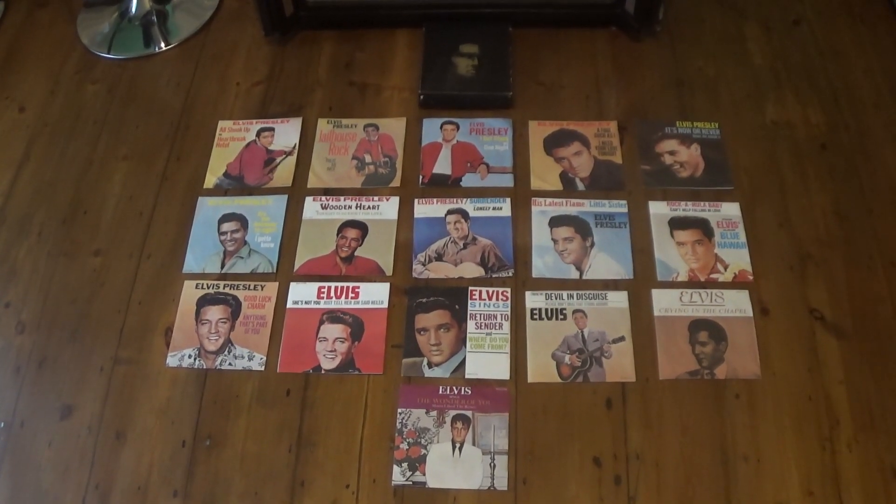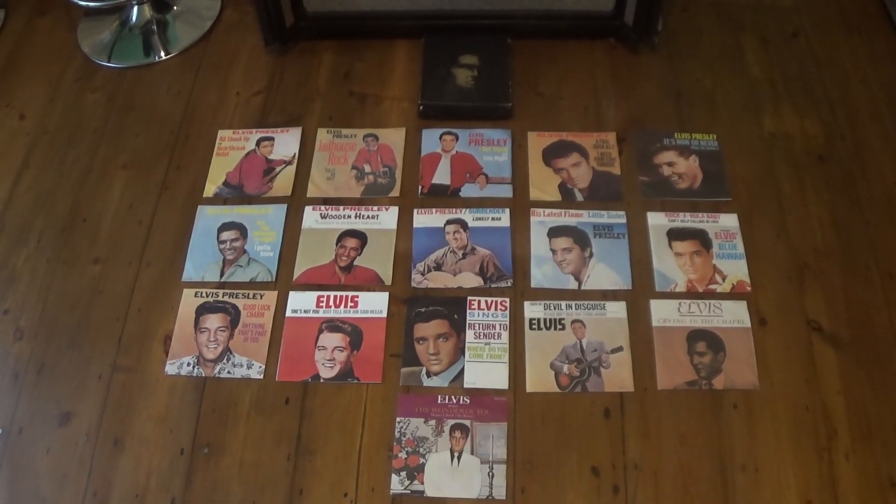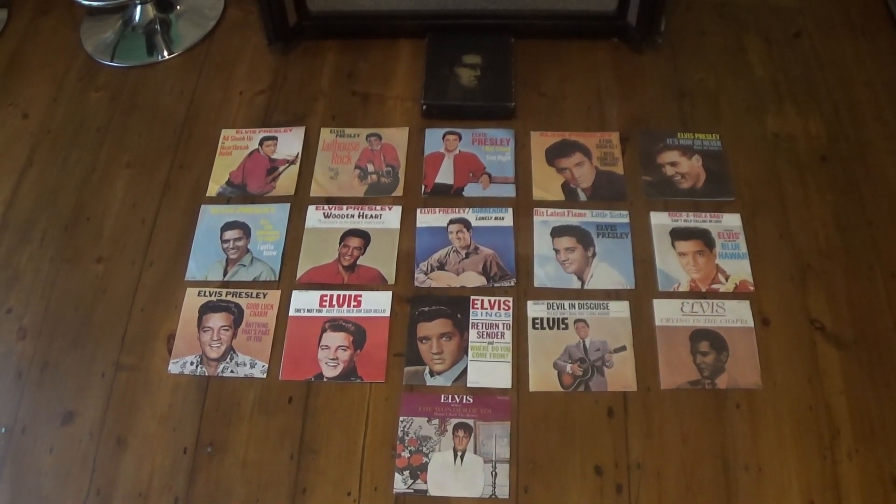Welcome back to MJL 3764, Collecting Elvis on Vinyl. Today I thought we'd look at a single box set release.